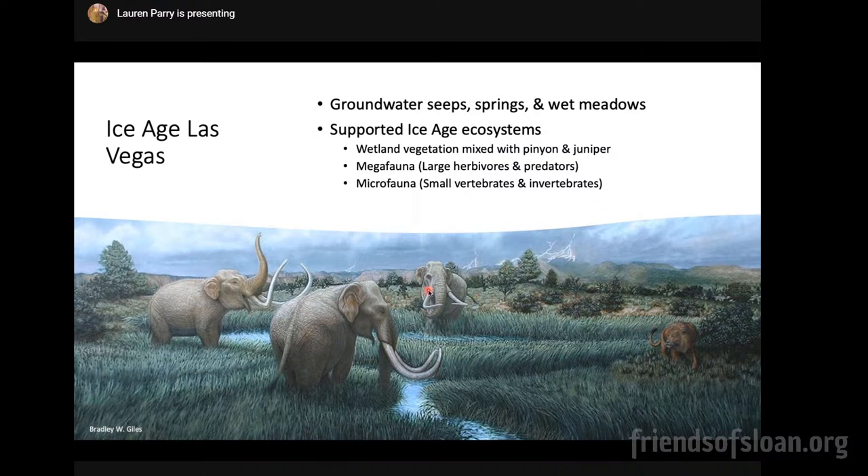These water sources supported ice age ecosystems — not only animals but also wetland vegetation, a mixture of desert floor plants, plus pinyon pine and juniper trees. You also had megafauna, which are large animals like Colombian mammoths and American lions. You also had microfauna — smaller vertebrates and invertebrates like lizards, snakes, but also little snails, clams, and similar creatures.